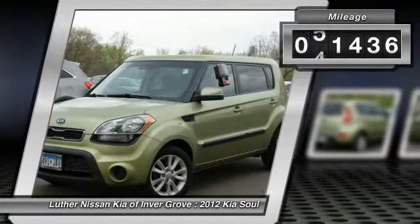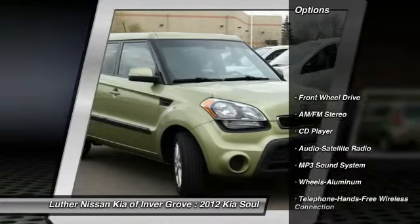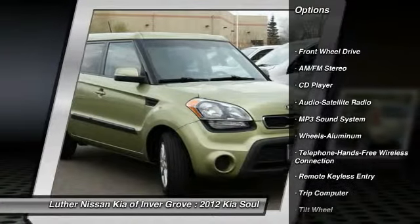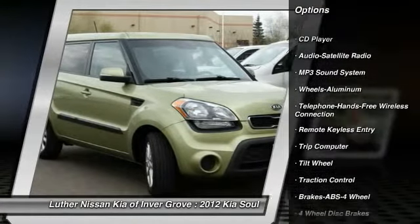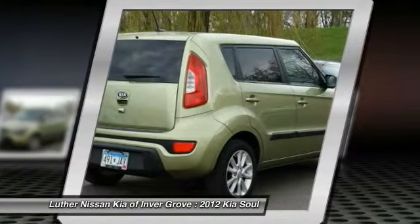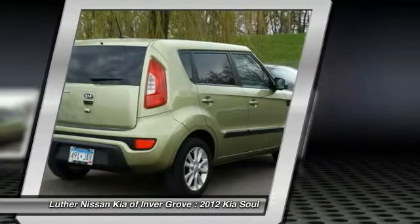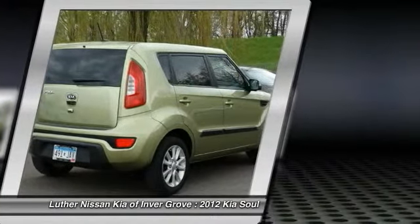This vehicle has less than 55,000 miles. Here are some of this vehicle's great options: anti-lock braking system, traction control, air conditioning, front power steering, Bluetooth wireless data link for hands-free phone, cruise control, aluminum wheels, FWD, rear defrost, and AM FM stereo radio.